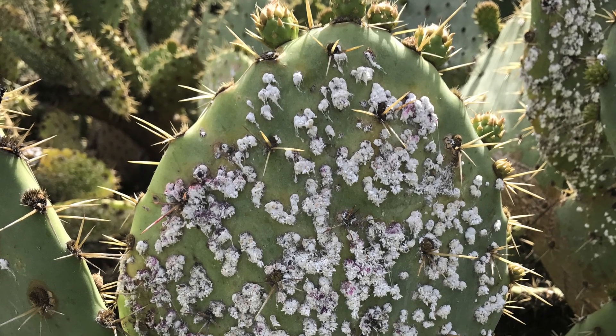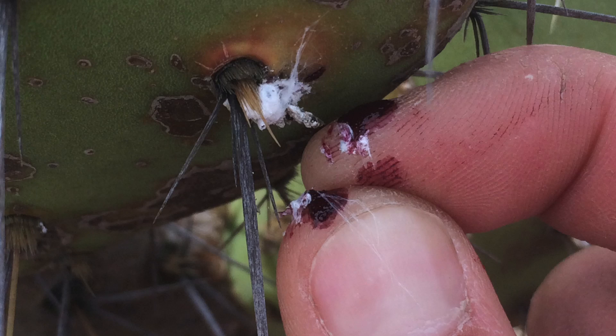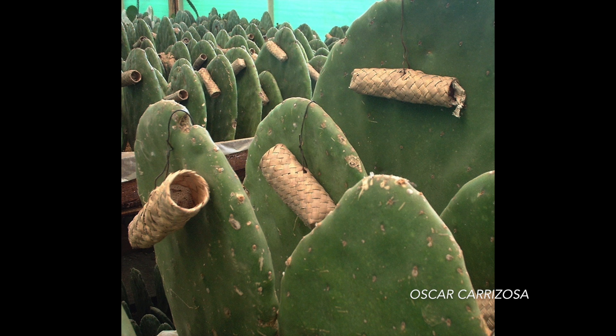Prickly pears are also the host plant for cochineal scale insects that produce a red-purple dye that was highly valued in pre-Columbian Mexico and South America, and which is still used as a commercial food coloring today. Some plantations of Opuntia called nopaleras are grown specifically for this purpose.